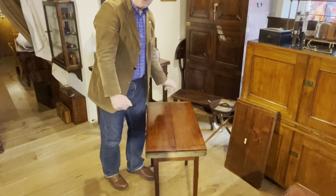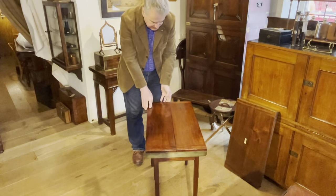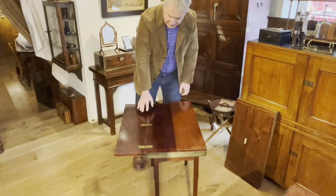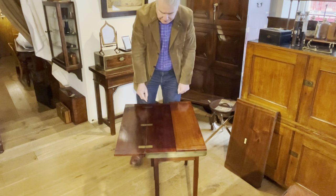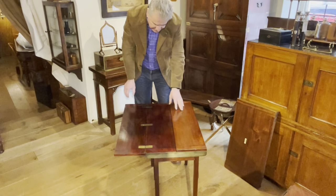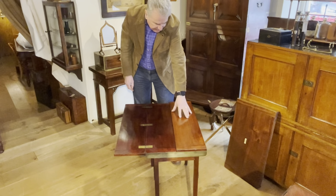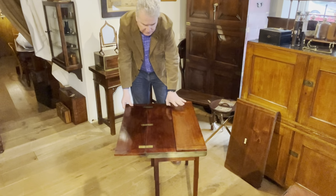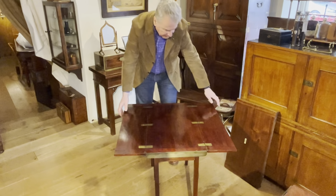Now not only does the table fold down very neatly, but it also doubles in size. If we open this one flat, we can see that they've used three very strong hinges to operate it. In doing this, we can also see how much the timber has faded to the outside — so that's more like the original colour on the inside. This part has been more exposed to the light and we can really see a difference in the colour of the top. So we can double the top in size very neatly like that.